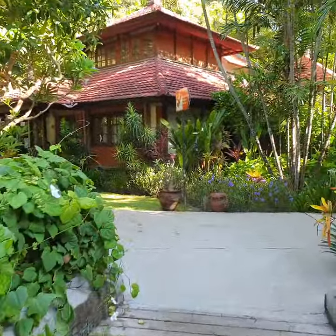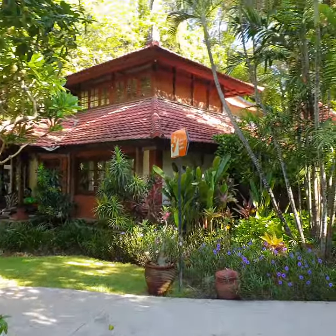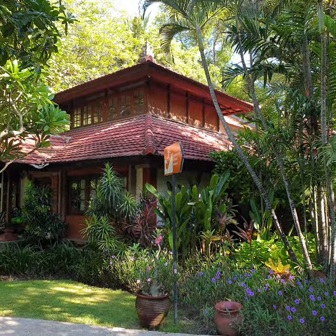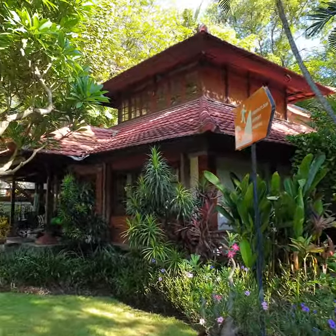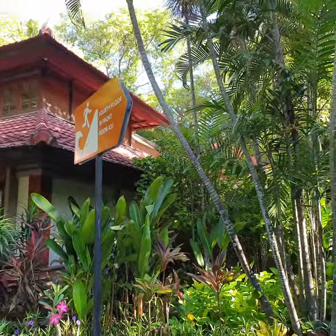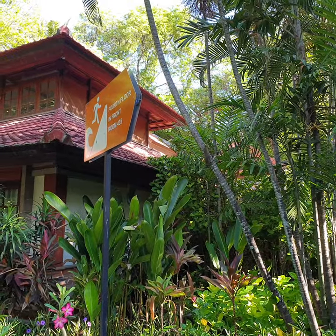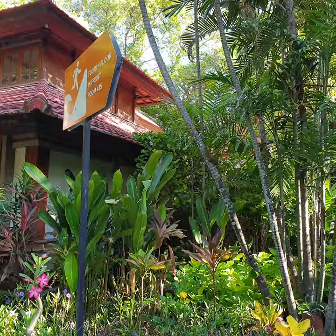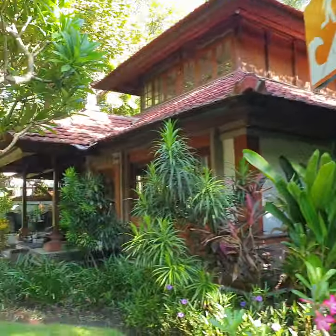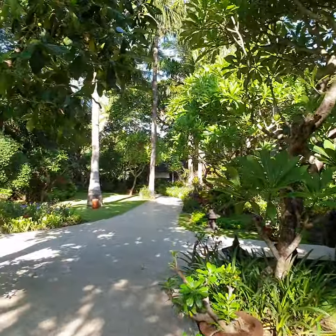Right over the little bridge, this is the first of the three villas — absolutely gorgeous. I'm pretty sure this one's a three-bedroom. Just spotted a squirrel jump across onto the tree — they are everywhere! They're so funny. They crawl down to the restaurant and get fed chips by the restaurant staff.